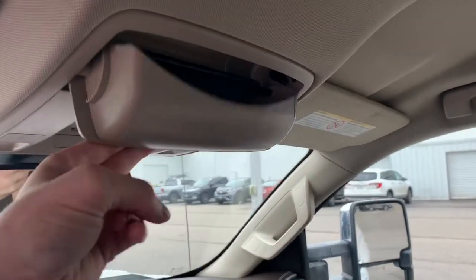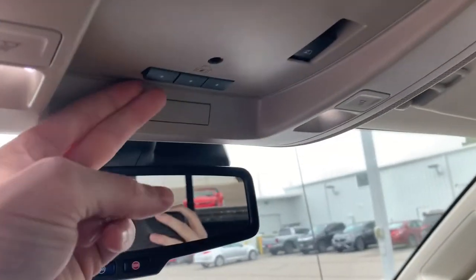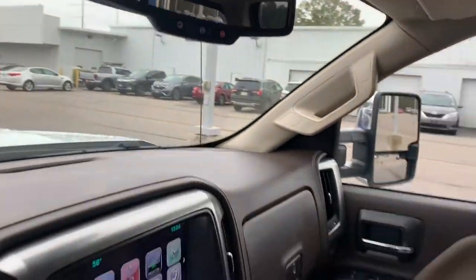There's a place to store your sunglasses, a built-in HomeLink garage door opener, and the OnStar buttons on the rear view mirror.